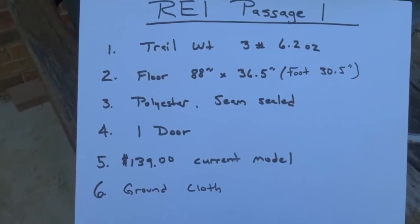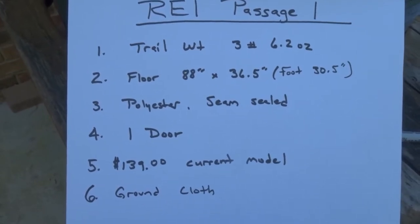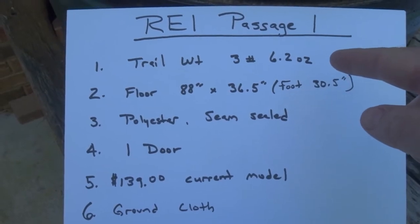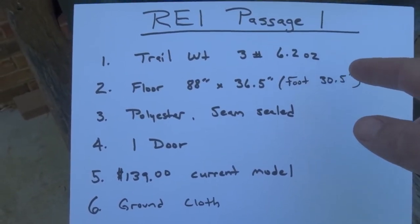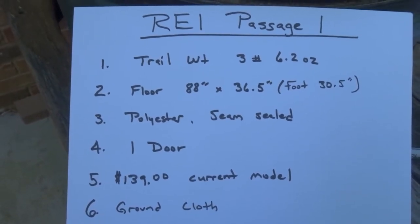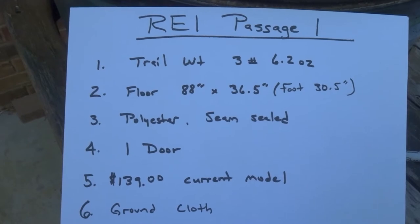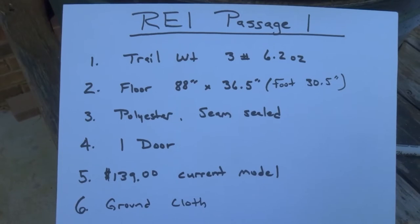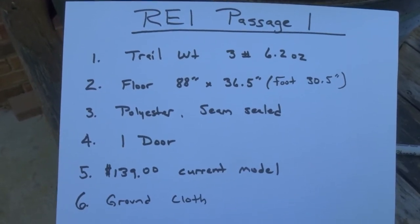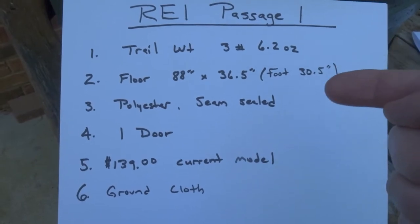Here are the specs for the REI Passage One. This is the older last model — the current model changed color, I think the floor is a dark green or gray. The current version weighs a little more, so this last version was a bit more pack-friendly. The trail weight as measured by REI is three pounds 6.2 ounces. The floor is 88 inches long — I'm 5'7" and have plenty of room at the head and toe for shoes and extra gear. The floor footprint is asymmetrical: 36.5 inches at the top and 30.5 inches at the bottom. I use a 25-inch Nemo Tensor pad and have plenty of room on the sides for shoes and other items.